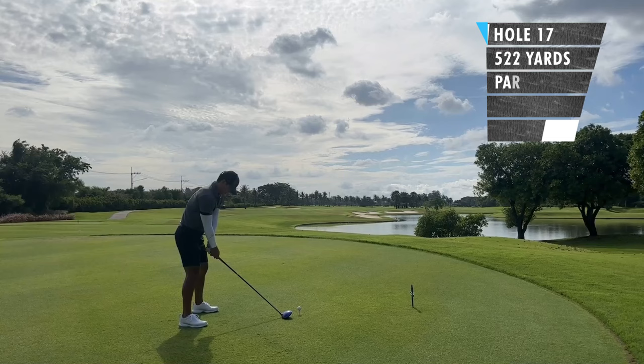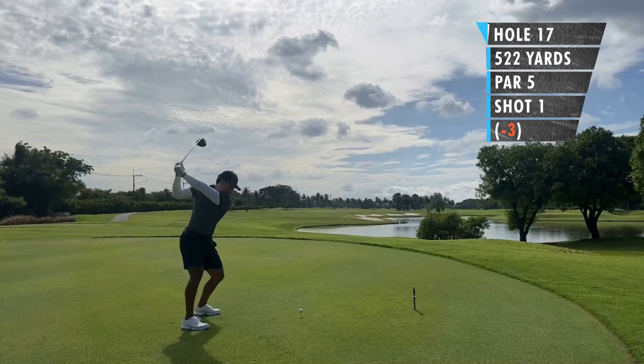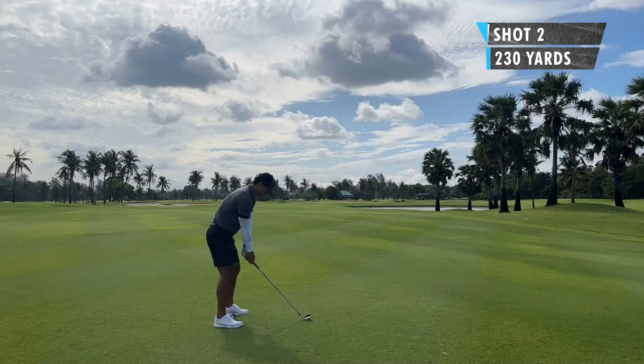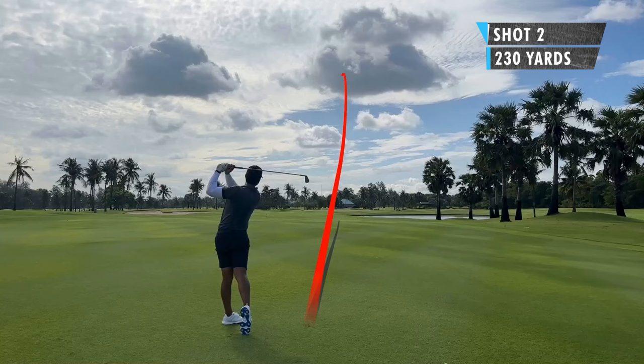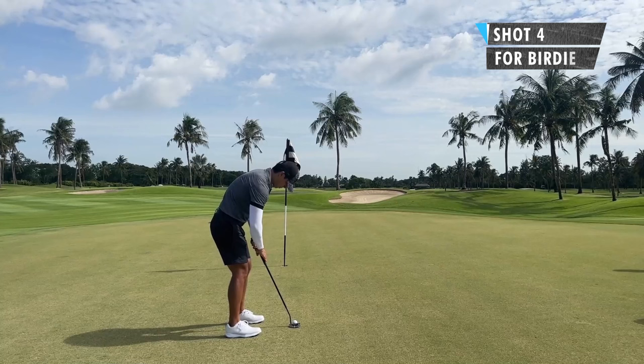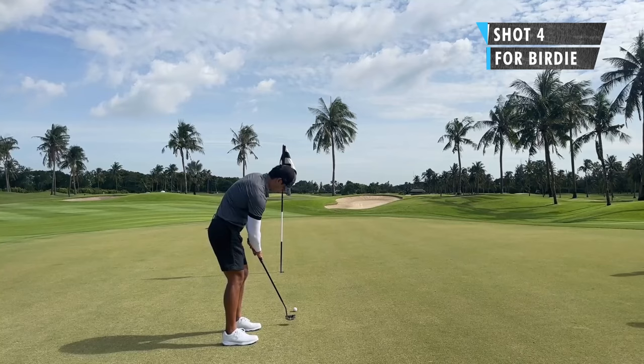Another par five, 522 yards, and water's all along the right side. I was pretty confident with my driver today and did a pretty good drive. For my second shot, I had about 230 yards and the pin was kind of in the middle of the green. My thinking was just to play it left side of the green, maybe have it cut in just a little bit. It faded a little bit more than I thought, but I was pretty confident it was still going to get over the water. I chipped it close but missed the birdie chance — so a par, quite disappointed.